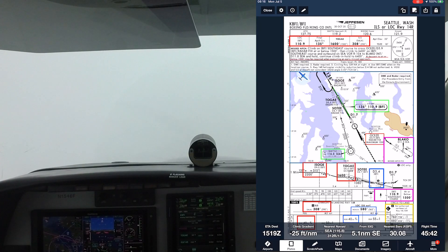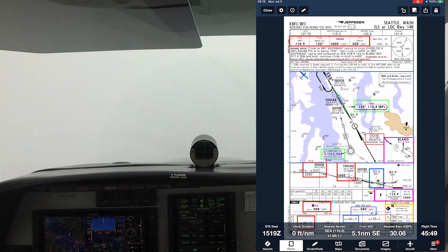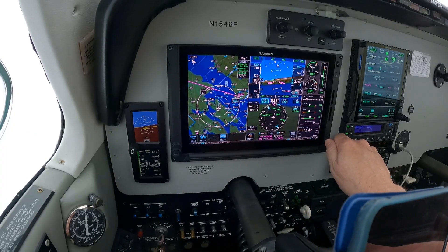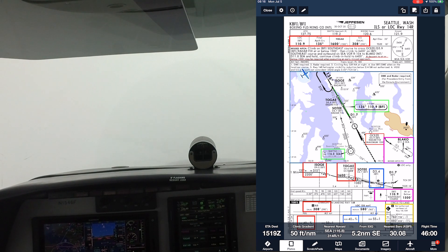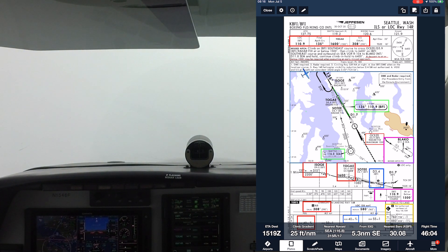11 more 63, 13 to 17, 2,200. Bonanza 465, heading 050, right to SOGI. Heading 050, 465. Squaring off our base leg here. About 5 miles from SOGI.